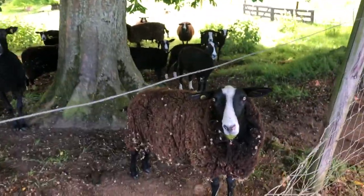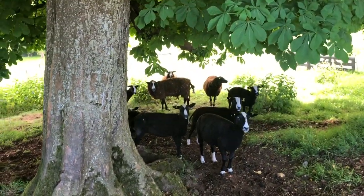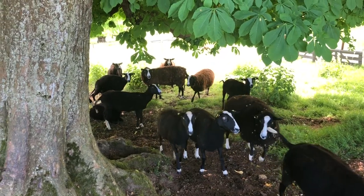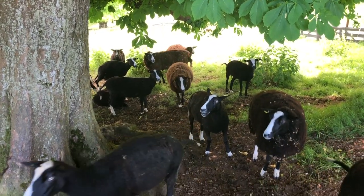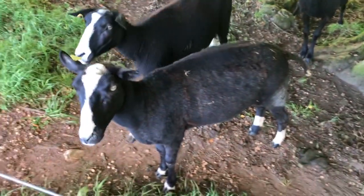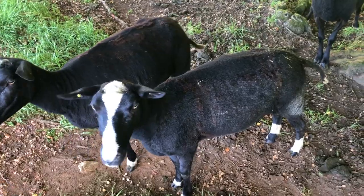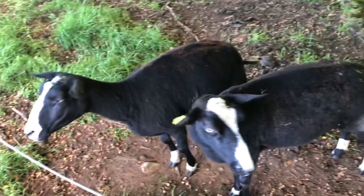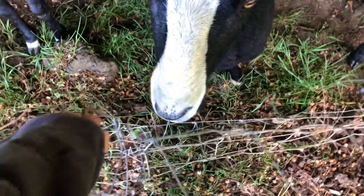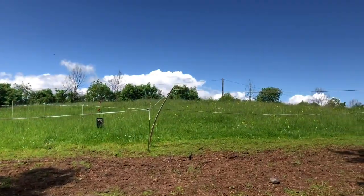How are you guys doing in there? You doing okay? I know, I've got to get you guys shorn, but I had to cancel the shearing guy because I was not well. I think you guys want to come into this field — maybe you've grazed that field out at this stage. But no, you can't come in yet. Not yet. It does look lush though.